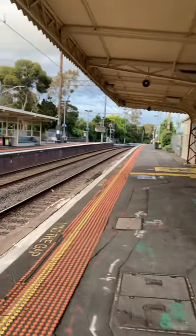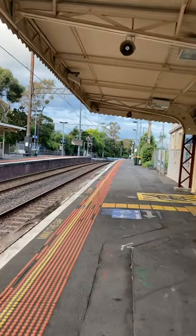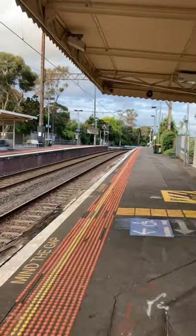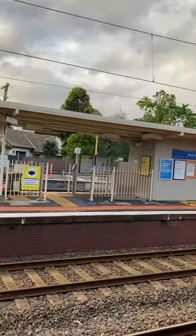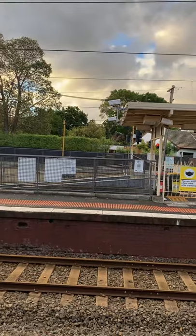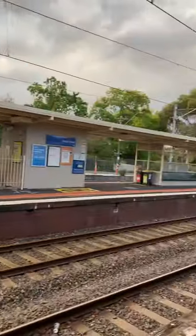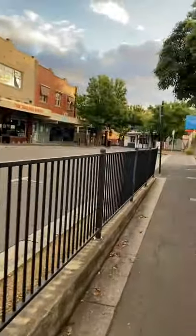I'm standing on platform one — this is the platform you come to if you're going into the city. I'm looking across to platform two and platform three and Beresford Street. What I might do is quickly take you into the underpass and then we can look back at the building from platform two and three.